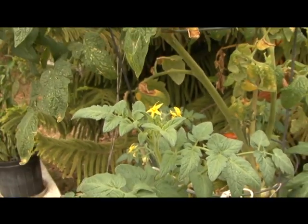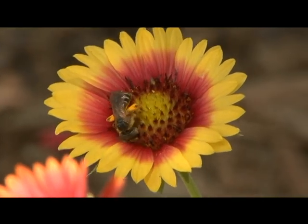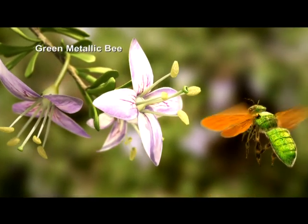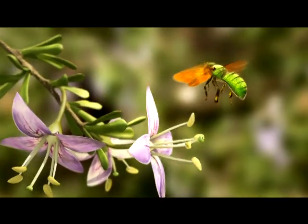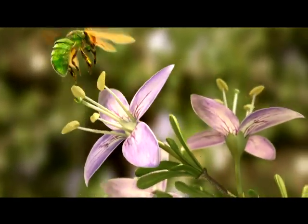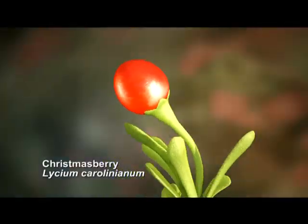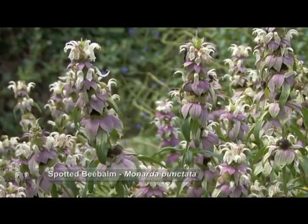Mary learned that in order for her crops to produce vegetables, their flowers had to be fertilized — and to be fertilized, she needed pollinators. Plants are like animals: they reproduce sexually. But because plants are unable to move around to mate, most rely on animal pollinators to move the male pollen grains from one flower to the female stigma of another flower of the same species. When this happens, reproduction occurs and seeds and the accompanying fruits or vegetables are created. Because popular non-native ornamental plants do very little to support native pollinators, Mary had to find out more about the native plants pollinators require for food and shelter.